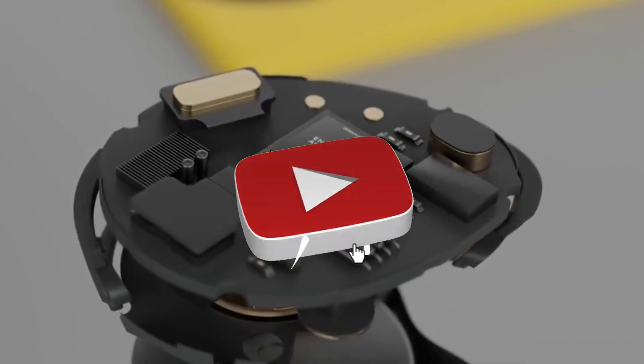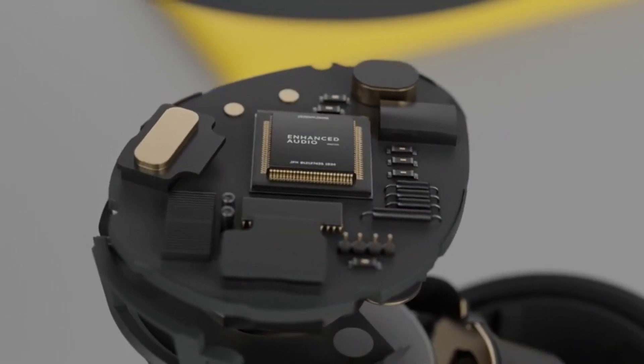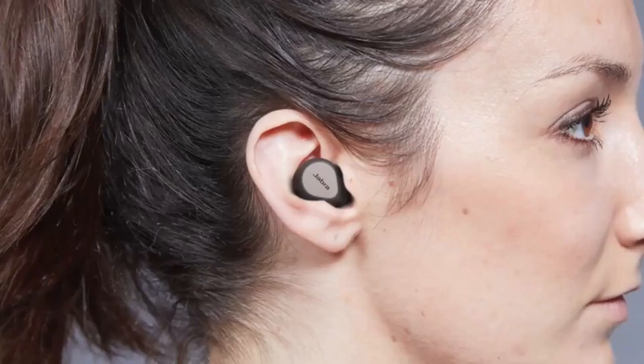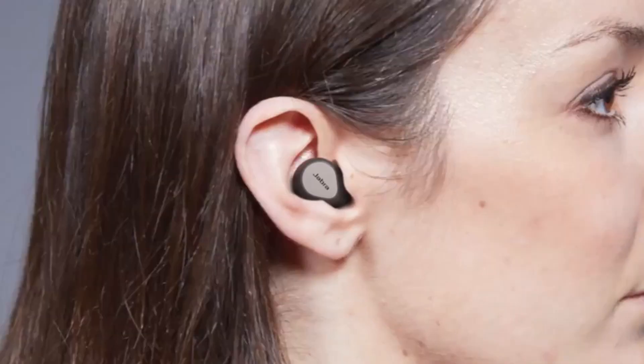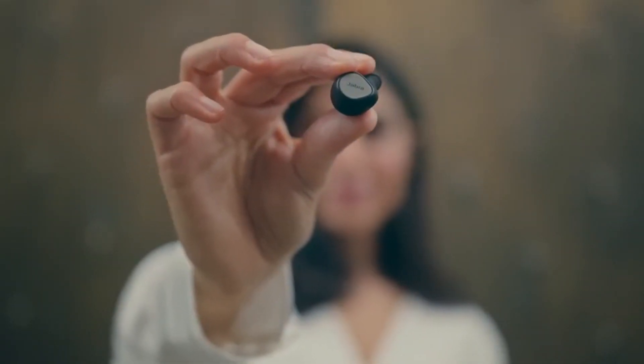The Jabra earbuds are not as popular as the AirPods Pro, Pixel Buds, or Galaxy Buds, but they provide outstanding call clarity with highly functional ANC for even the noisiest environments. So if you frequently make calls in noisy public areas, these are a wonderful alternative for you.